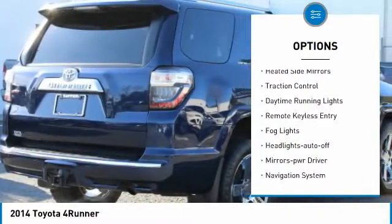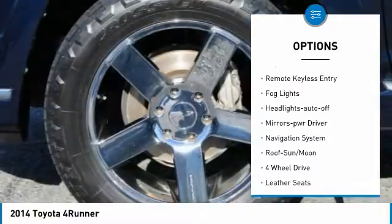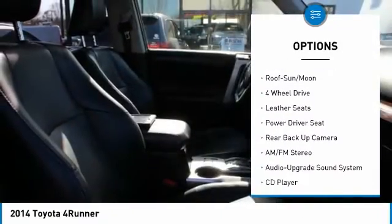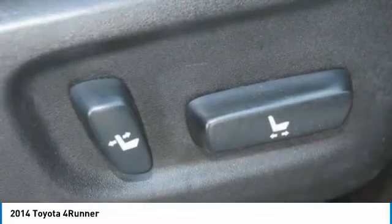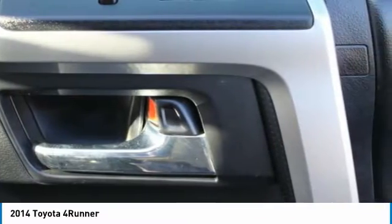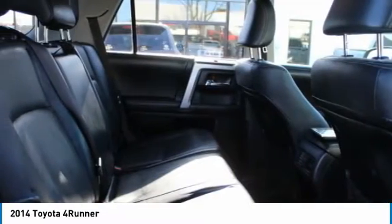Here are some of this vehicle's great options: towing package, aluminum wheels, heated side mirrors, traction control, daytime running lights, remote keyless entry, fog lights, headlights auto off, mirror memory, and navigation system. Drive away with a great deal on this vehicle — call or stop in today.